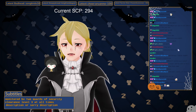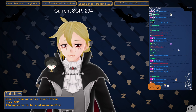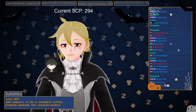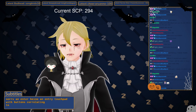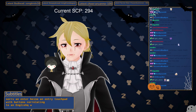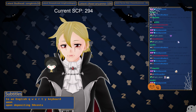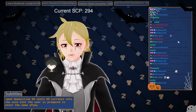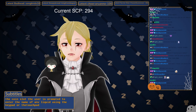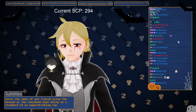Description: Item SCP-294 appears to be a standard coffee vending machine, the only noticeable difference being an entry touchpad with buttons correlating to an English QWERTY keyboard. Upon depositing 50 cents US currency into the coin slot, the user is prompted to enter the name of any liquid using the touchpad. Upon doing so, a standard 12-ounce paper drinking cup is placed and the liquid indicated is poured.